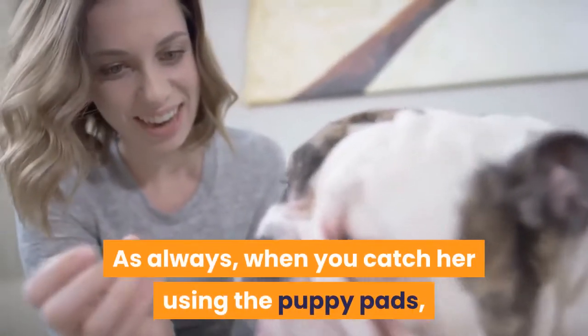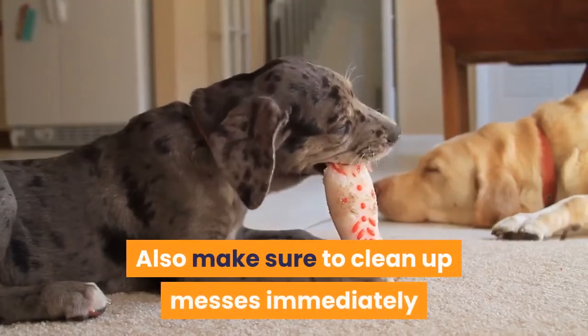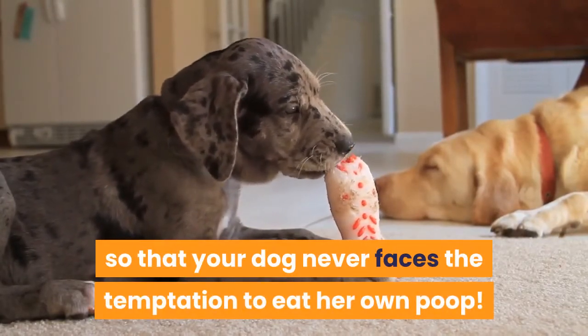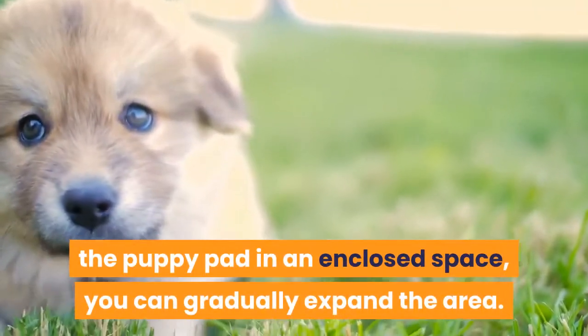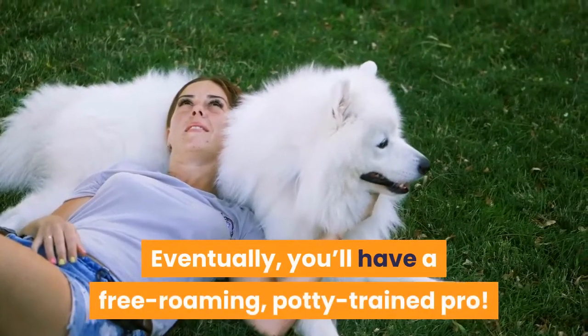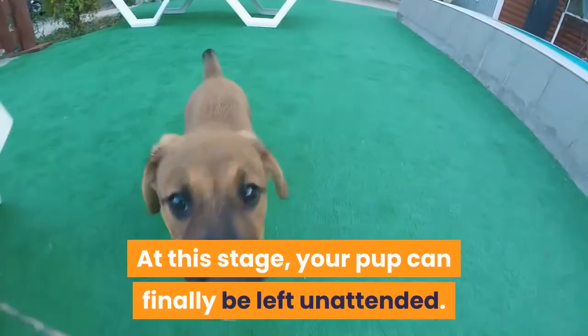When you catch her using the puppy pads, provide ample treats and confirmation. Also make sure to clean up messes immediately so that your dog never faces the temptation to eat her own poop. Once your dog has learned how to use the puppy pad in an enclosed space, you can gradually expand the area. Eventually you'll have a free-roaming, potty-trained pro. At this stage, your pup can finally be left unattended.